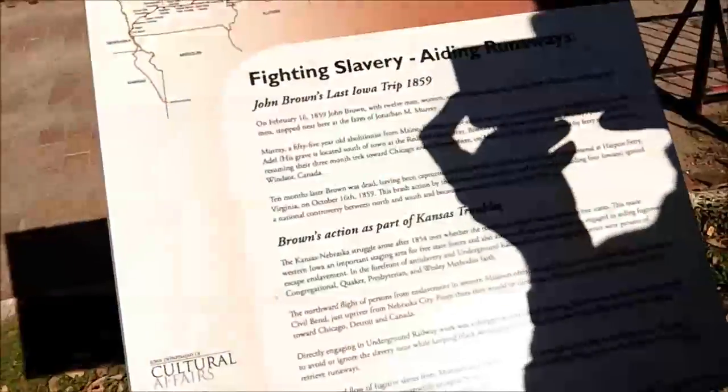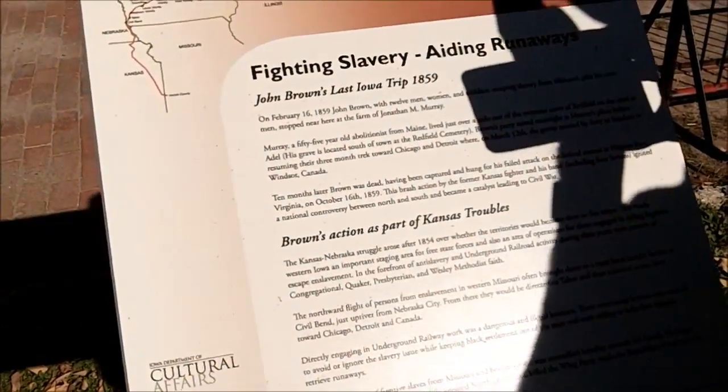We're in Redfield, Iowa today and we just started at the 'Where I Go' cache. We answered some questions at a historical sign here — we're at the old train depot, I think. This 'Where I Go' is about fighting slavery.